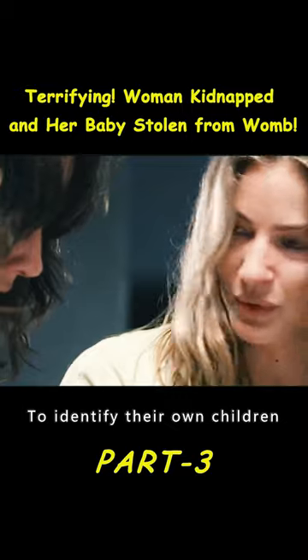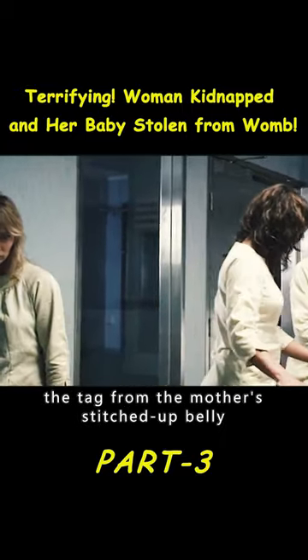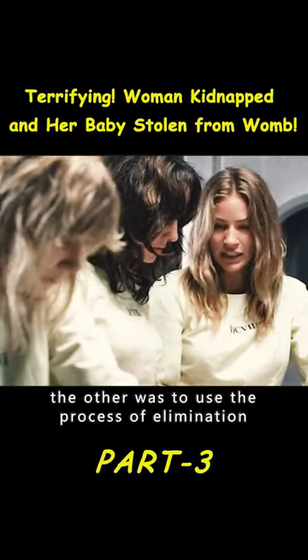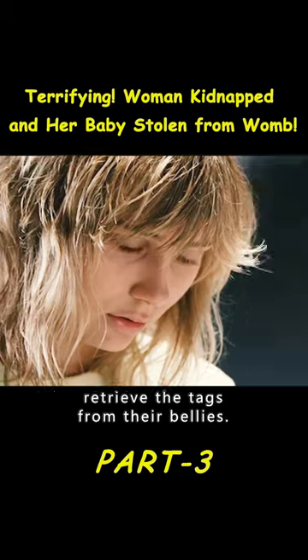To identify their own children, they had two choices. One was to remove the tag from the mother's stitched-up belly, which could lead to death if not treated in time. The other was to use the process of elimination — kill other mothers and retrieve the tags from their bellies.